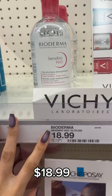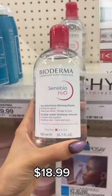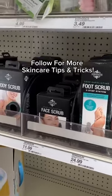Last but not least, this is a product that I always buy at Target. It helps get rid of all the makeup residue, especially around the eyes, without irritating your skin. Follow us for more skincare tips and tricks.